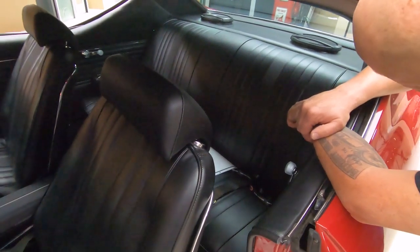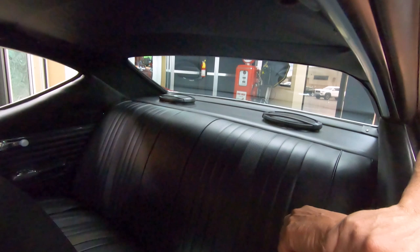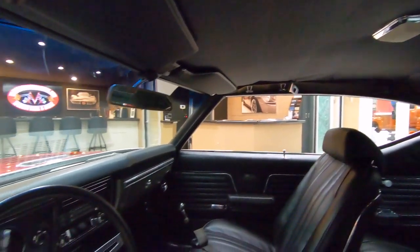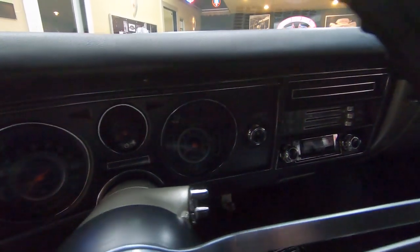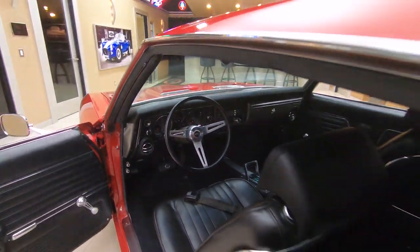Looks like some 6x9 speakers back there in the package tray. Headliner's in good shape. Looks like the shoulder belts are still there. Sun visors are in good shape. Dash pad itself is in beautiful shape — look at the dash itself, beautiful shape. Just a gorgeous car inside and out.